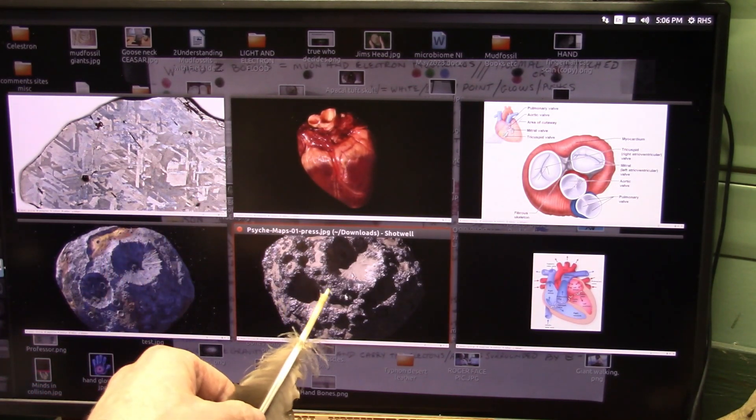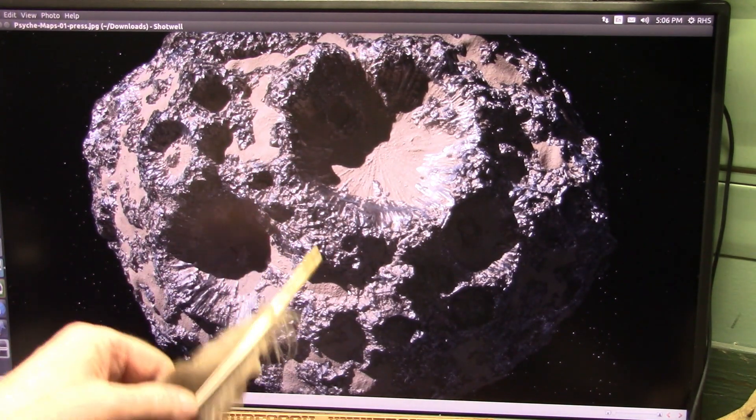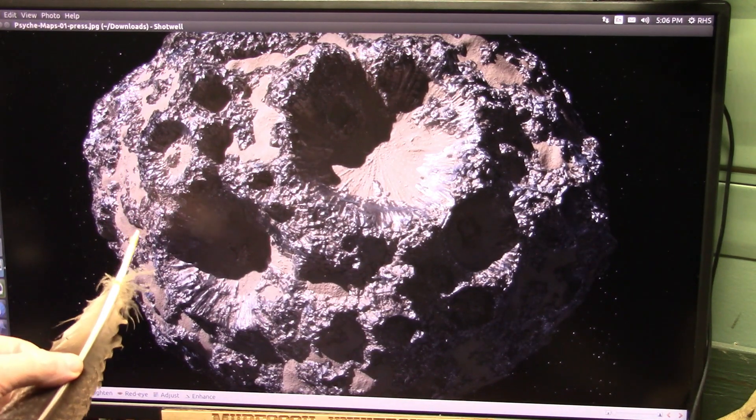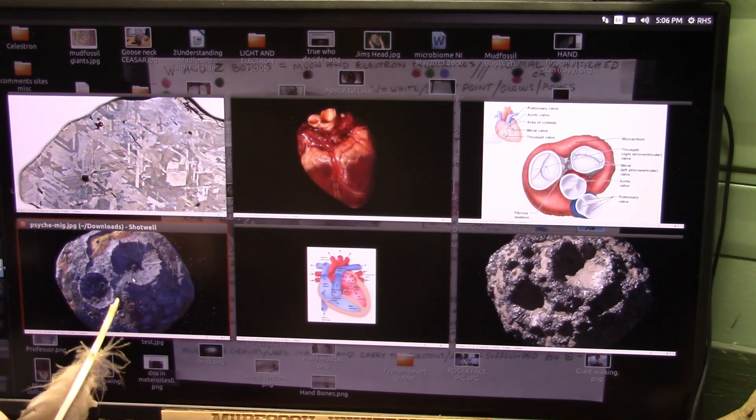These are both hearts and they are out in space. This is asteroid Psyche — it is a metal asteroid and they know this, and they're looking at it to be worth billions of dollars. That is a heart, and that's because metals are in the blood.